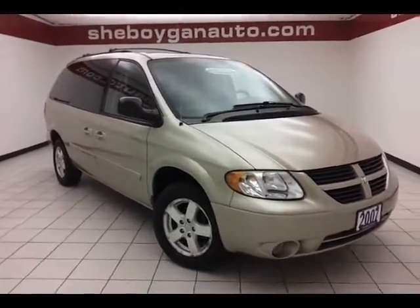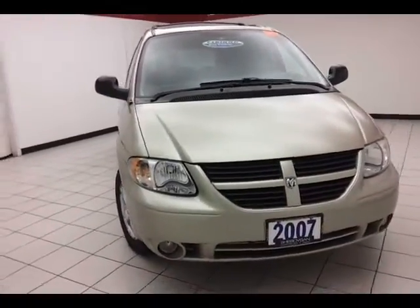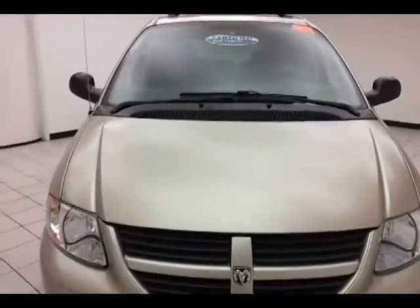Today's special is the 2007 Dodge Grand Caravan SXT, stock number B1905A, with 97,000 miles on this two-owner local trade with a clean auto check history report, linen gold metallic in color.